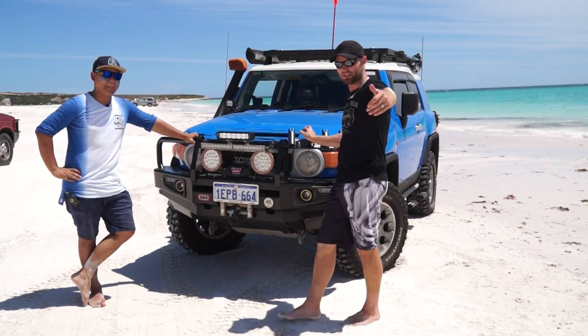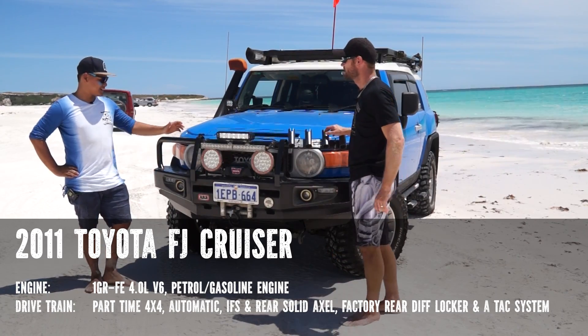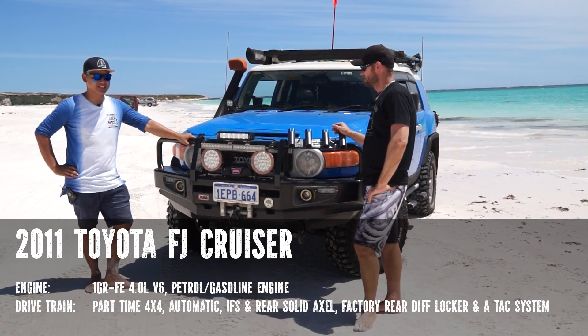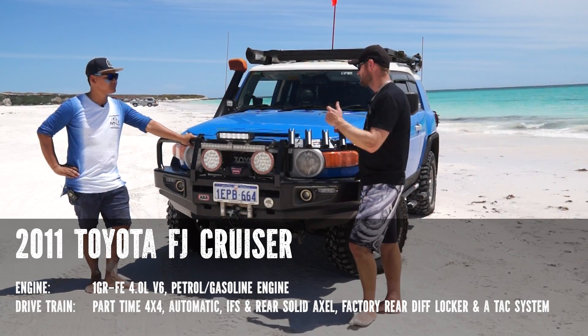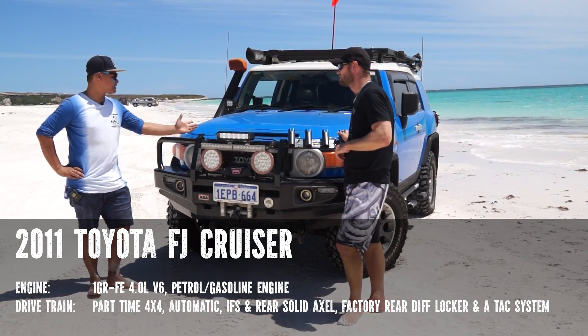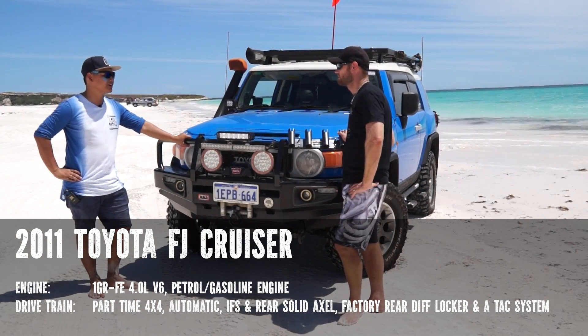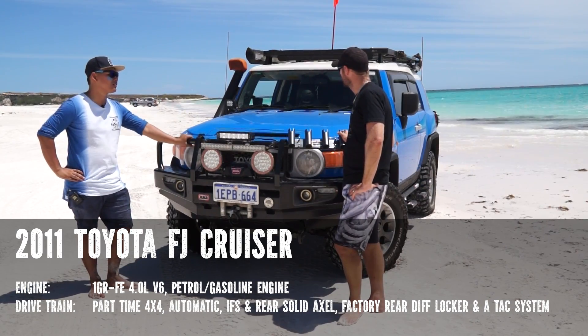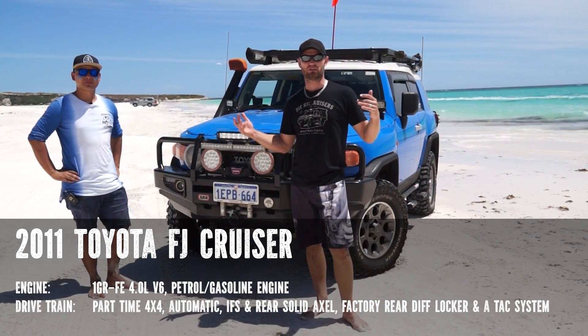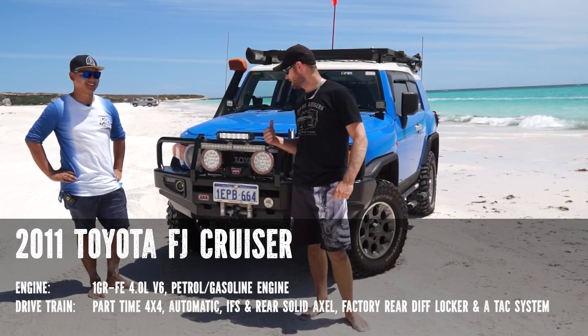It's a 2011 Toyota FJ Cruiser running a 4L V6. It's basically stock. It comes with a factory e-locker and also has the A-TRAC — active traction control. We'll go through every aspect of the vehicle and we'll start with the bar work.